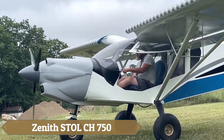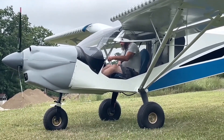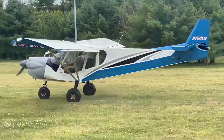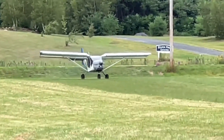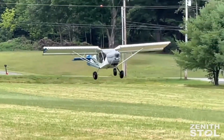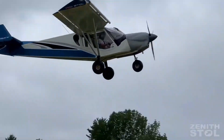The Zenith STOL CH-750 is a light-sport utility aircraft renowned for its exceptional short takeoff and landing capabilities. Featuring a wingspan of 29 feet 10 inches and a wing area of 144 square feet, the CH-750 measures 21 feet 10 inches in length, with a horizontal tailspan of 8 feet 5 inches.